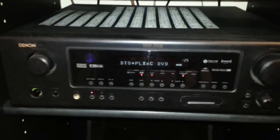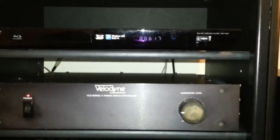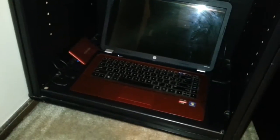Denon 7.1 surround sound receiver. A Sony Blu-Ray 3D. And down here we've got our laptop with a one-terabyte external drive hooked up to it.